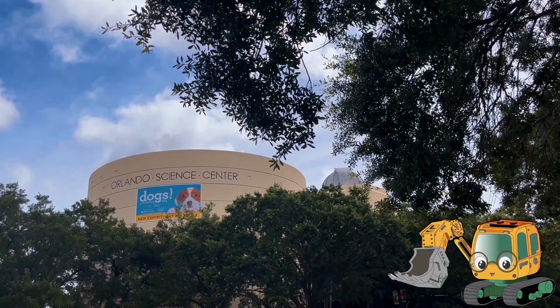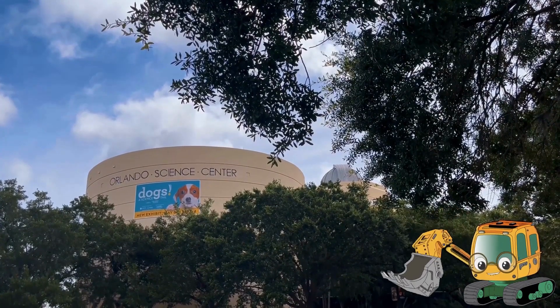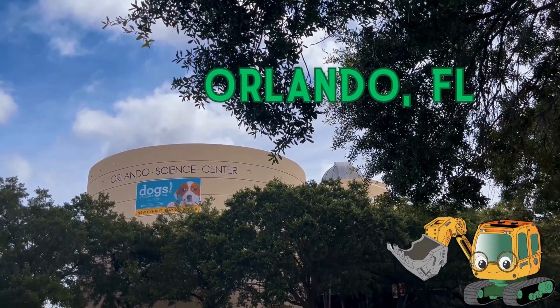Hi kids! Let's learn more about dinosaurs at the Orlando Science Center in Orlando, Florida. Let's go inside!